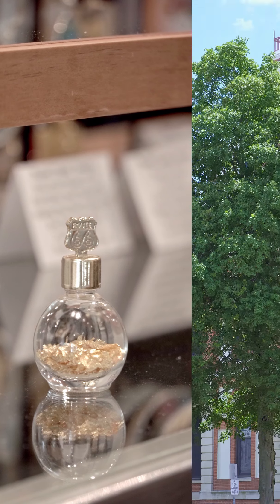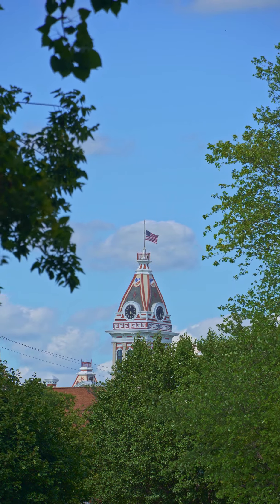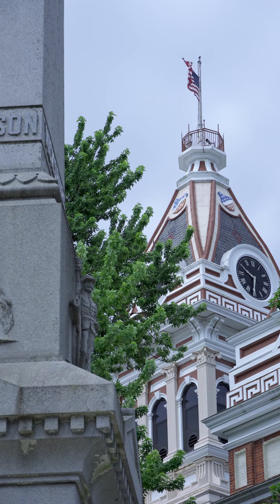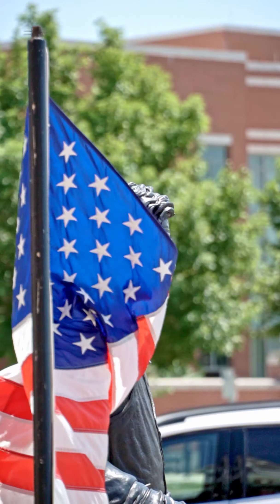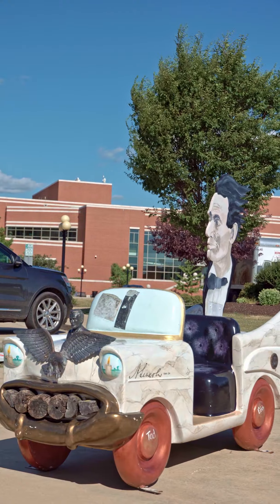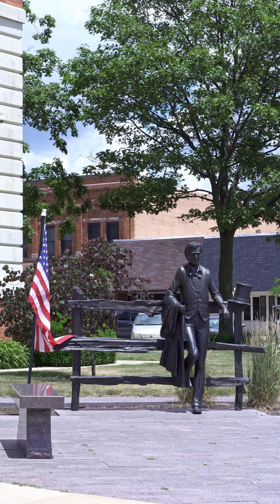You'll also go right past our historic courthouse. Built in 1875, it is open to the public to view the unique architecture and houses a local history exhibit. On the south side of the courthouse, visit one of America's favorite presidents, Abraham Lincoln — one of nine Looking for Lincoln sites in Pontiac.